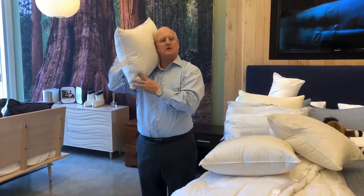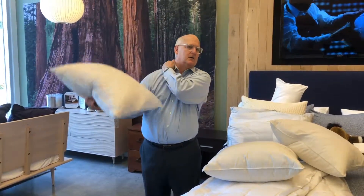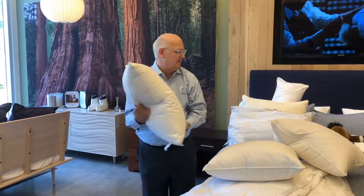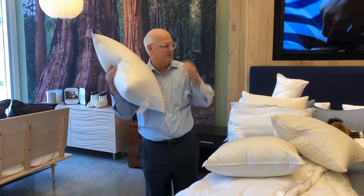If the pillow is too full, your neck will tip — you'll be pushed over and wake up with stress through here. And if it's under-filled, you'll wake up with stress through here because you'll be tipping the other way.